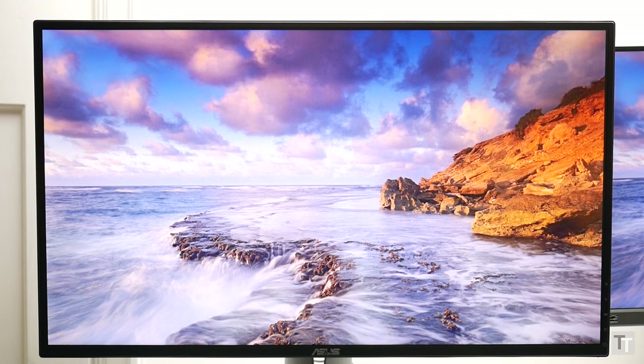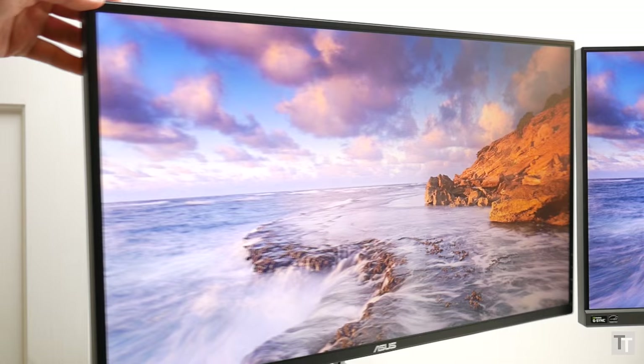This is distinct from backlight bleed though, which looks similar but tends to be less uniform, is consistent from every angle, and can affect any panel type. Some people find IPS glow hugely distracting, but for me I find it far less annoying than the wavering colours of TN.